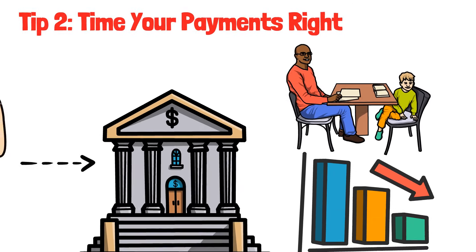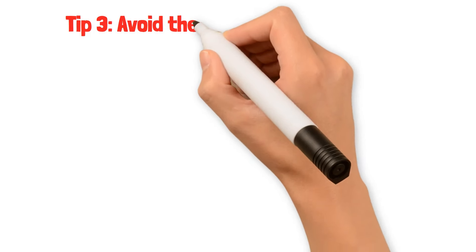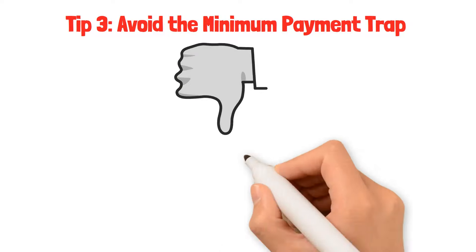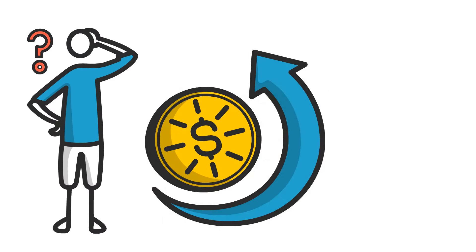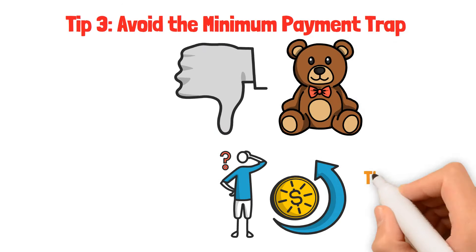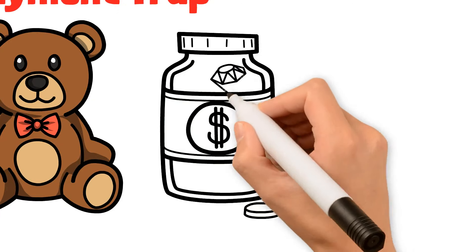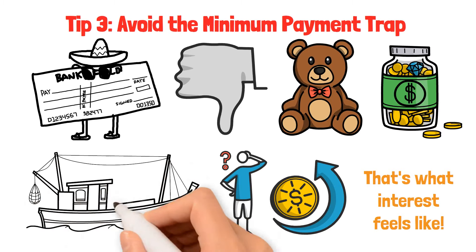Set reminders on your phone or mark your calendar to ensure you stay on top of your payments. Tip three: avoid the minimum payment trap. While paying the minimum amount might seem convenient, it's not the best choice. You'll end up owing more in the long run due to interest. Imagine sharing your toys with a friend and then getting extra toys in return — that's what interest feels like. Strive to pay more than the minimum whenever possible. This way, you're not only saving money but also maintaining control over your finances. You're the captain of your money ship.